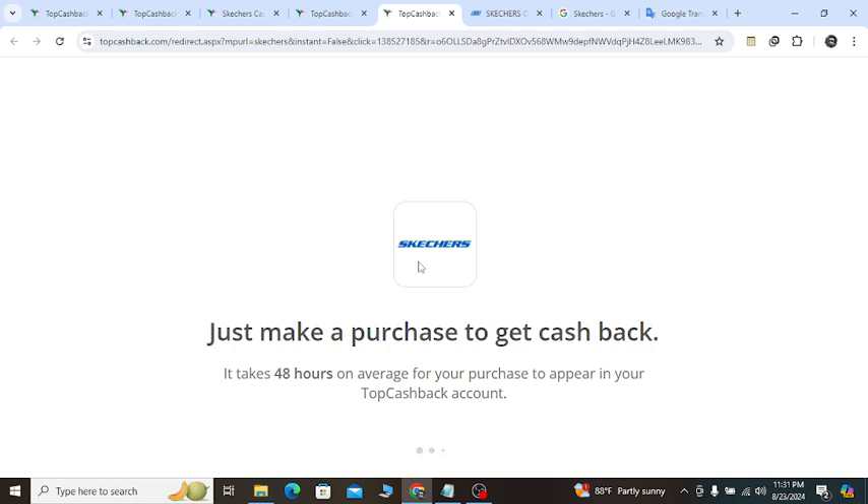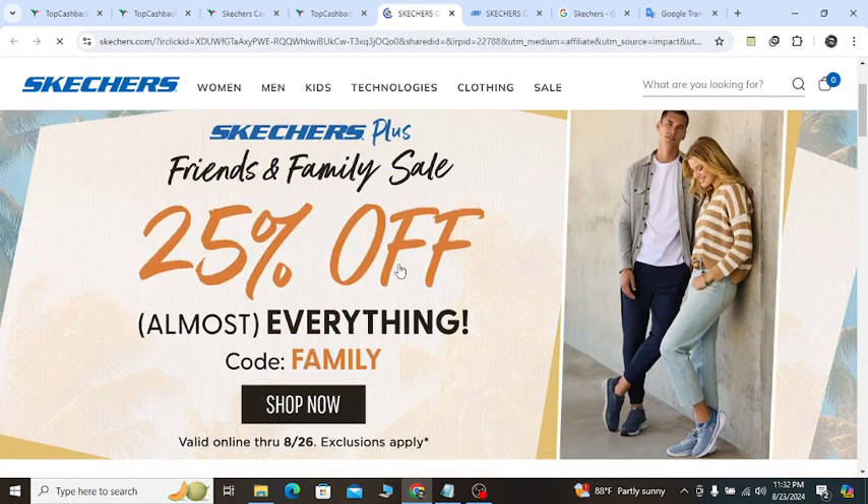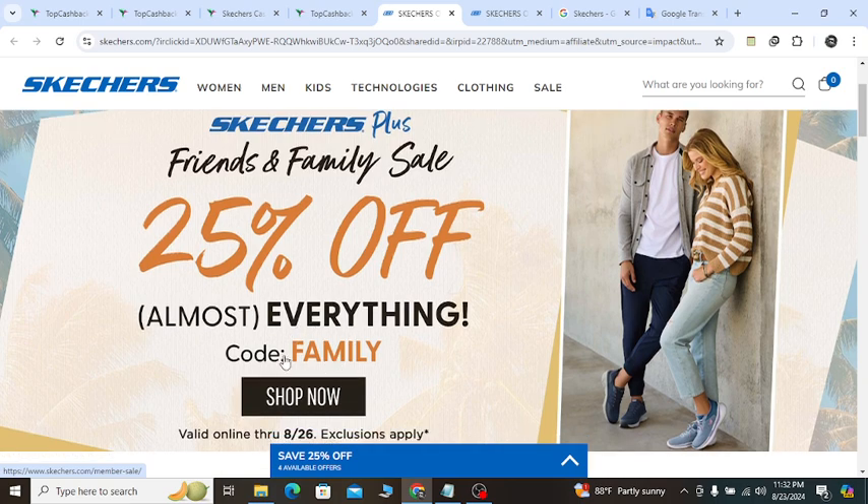It will redirect you to the official website instantly. You will see the updated discount — right now you are getting 25% off on almost everything. The coupon is F-A-M-I-L-Y.